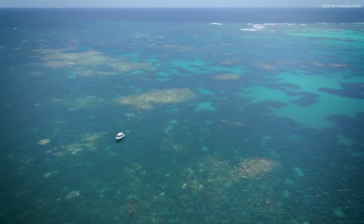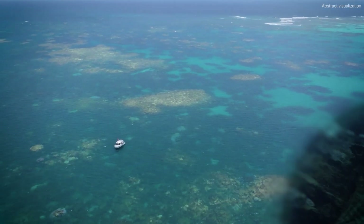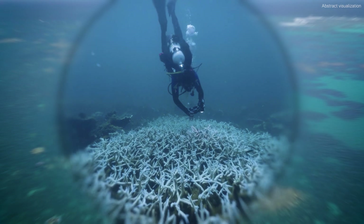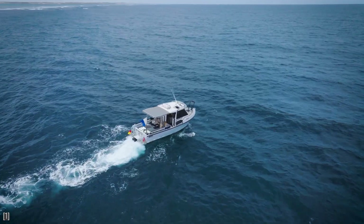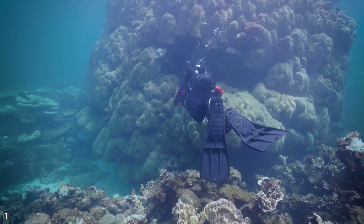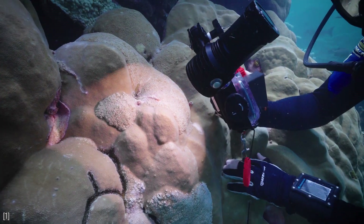From above, Ningaloo Reef looks untouched and full of life. But if you look closer, you'll see its corals are reaching a boiling point. The whole north-western shelf of Western Australia has been impacted by a heat stress event in the early summer months of 2025.